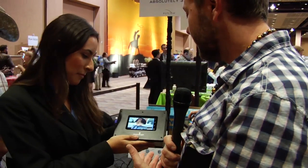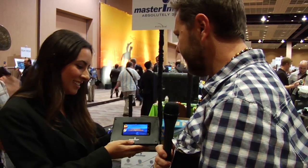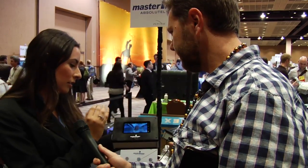It looks pretty clear. I don't need glasses, there's no fuzziness around the edges. I'm actually standing on the side and it looks pretty good. When you're dead on center you'll see a great 3D effect. When you move outside of the 3D cone it'll go into a 2D or lesser 3D effect, but it'll still be great 3D.